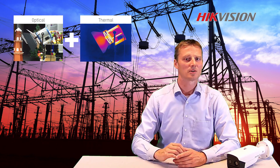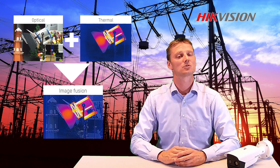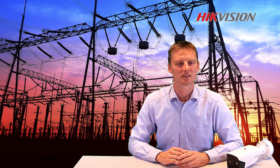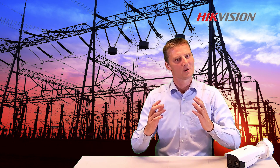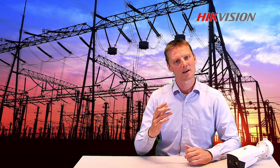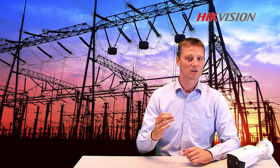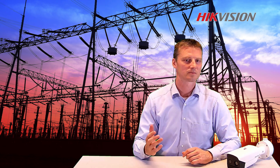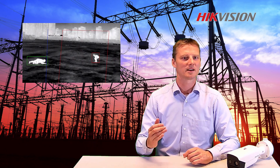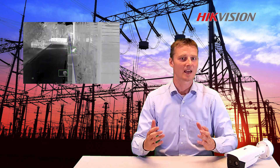Bringing those two technologies together in one product makes it the most effective way to secure your area. Now we can detect and identify a person easily. But this isn't the only reason that makes this camera the best solution. A camera traditionally detects an object based on smart motion detection, which has been known to trigger some false alarms. Now our camera uses deep learning technology so people can be detected and recognized, and irrelevant objects like leaves and animals can be ignored.